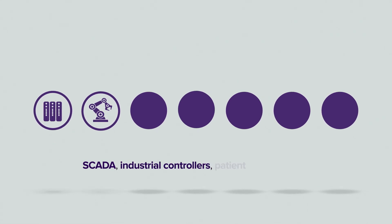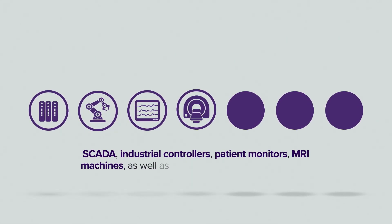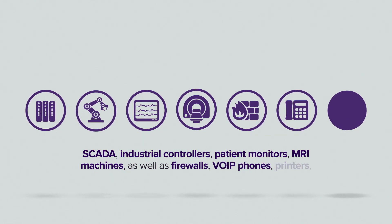industrial controllers, patient monitors, and MRI machines, as well as firewalls, VoIP phones, and printers.